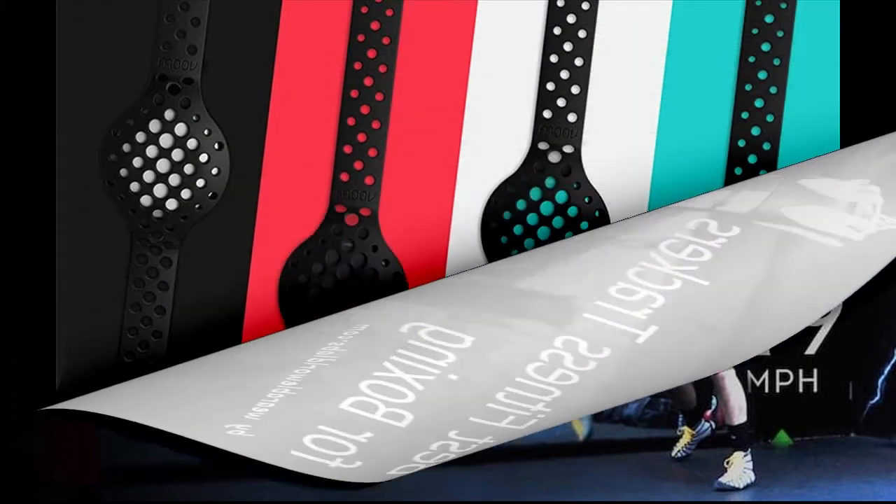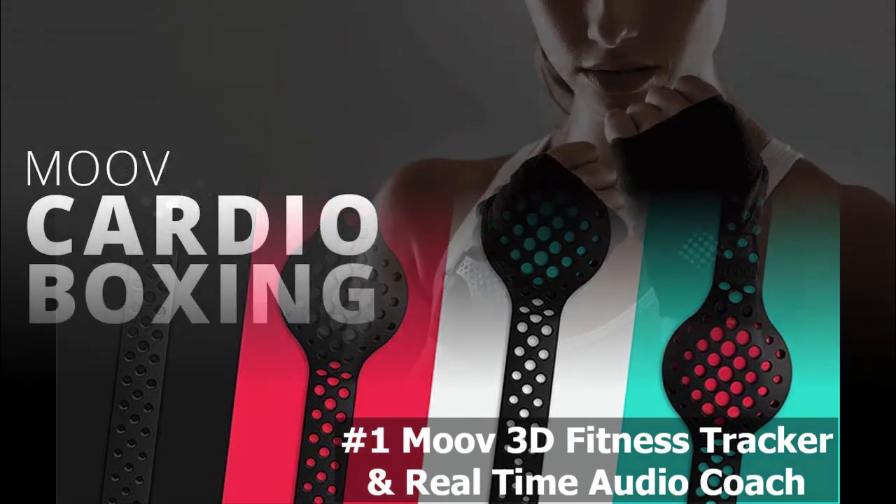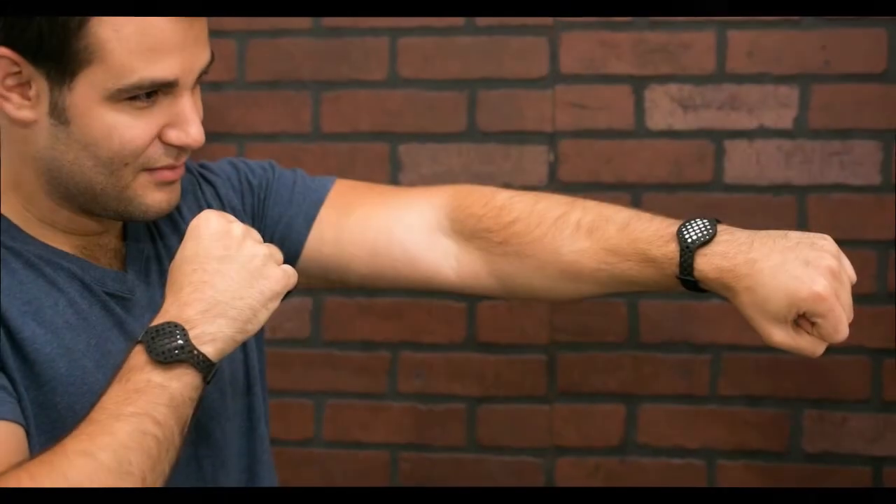First on our list is the Move 3D Fitness Tracker and Real-Time Audio Coach. Optimized with boxing in mind, the Move 3D Fitness Tracker offers a unique experience regardless of whichever color you settle for. Composed of extremely breathable, lightweight silicone straps, they glide onto any wrist effortlessly and their presence will go unnoticed even during the most technical and demanding of boxing drills.